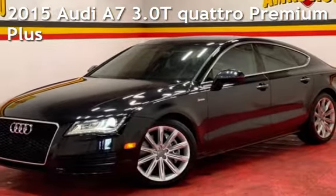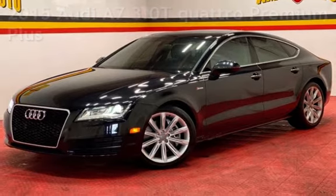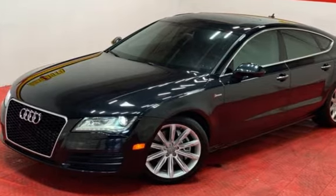Presenting a pre-owned 2015 Audi A7. This four-door sedan has a six-cylinder, 3.0-liter V6 engine, with all-wheel drive, and an automatic transmission.